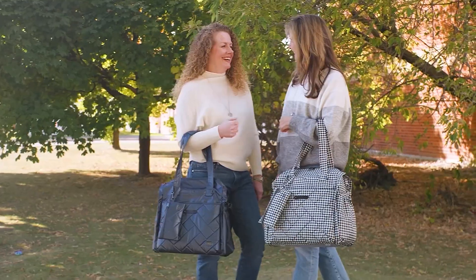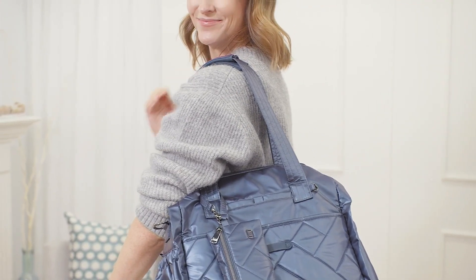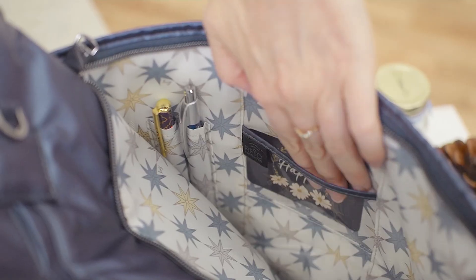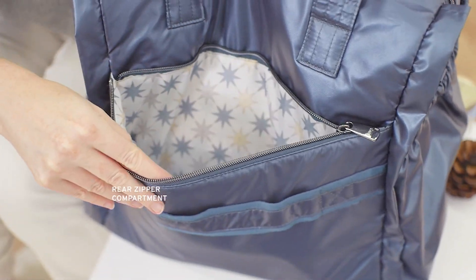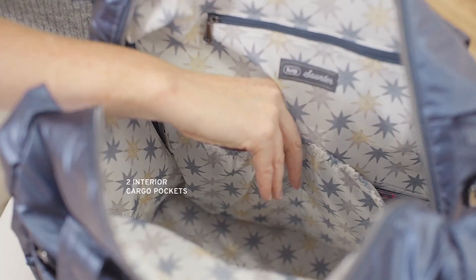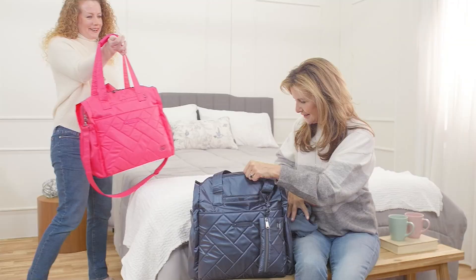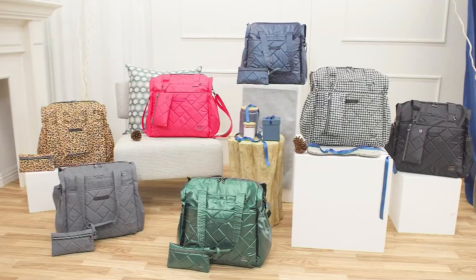Maybe for some of you, that's going to include a little bit of travel. Maybe it's just a quick getaway, maybe it is doing some quick running around. Maybe you do things like go to the gym or you've got sporting activities. Maybe you're a knitter or you crochet or you belong to a book club, and you've got to take lots of things where you're going.